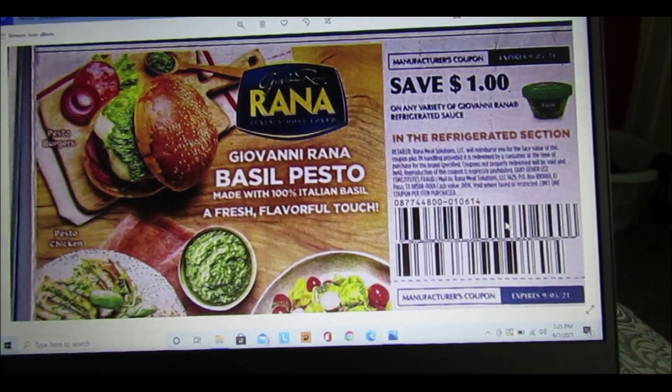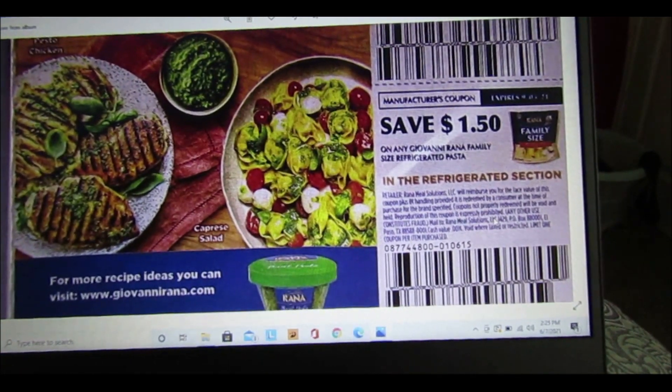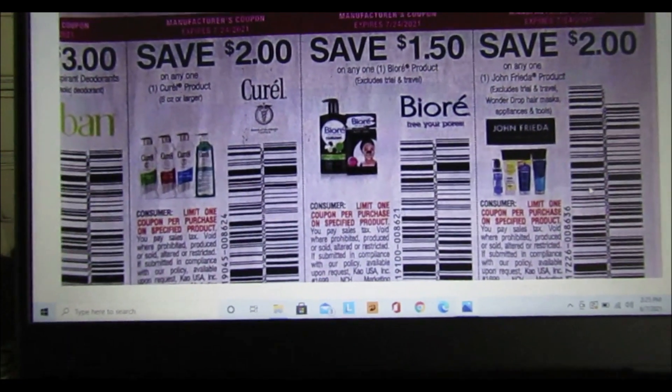We have $1 off any variety of Giovanni Rana refrigerated sauces and $1.50 off Giovanni Rana refrigerated pasta.